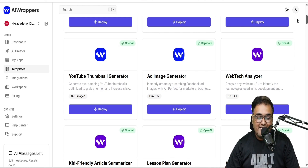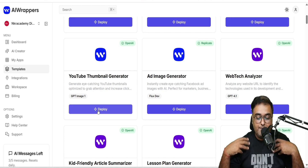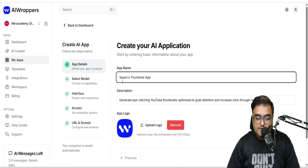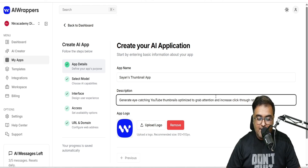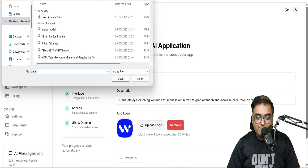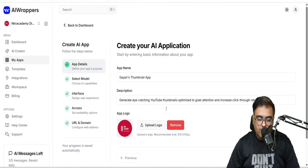Let's take a practical example — a YouTube thumbnail generator. There are plenty of those. So what we can do is just click on Deploy. Say you want to build your own YouTube thumbnail generator — you can give it a name, like Shayan's Thumbnail App just for an example. On the description, you can write what the app does. Then you can upload your logo so it looks like your own app. Let me do that — logo uploaded, and we click next.